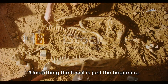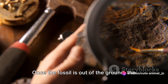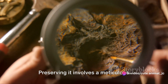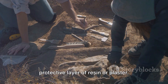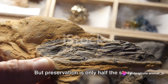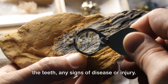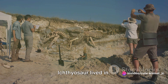Unearthing the fossil is just the beginning — now comes the preservation and study. Once out of the ground, the fossil must be handled with the utmost care. The unearthed fossil is fragile, a relic that has survived millions of years. Preserving it involves carefully removing any remaining dirt and rock, then encasing it in a protective layer of resin or plaster to safeguard it from the environment. Scientists then study these fossils, examining the structure of the bones, the teeth, and any signs of disease or injury.